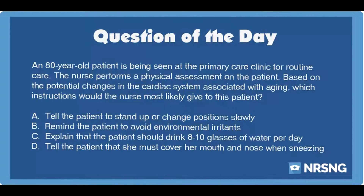An 80-year-old patient is being seen at the primary care clinic for routine care. The nurse performs a physical assessment on the patient. Based on the potential changes in the cardiac system associated with aging, which instructions would the nurse most likely give to this patient?